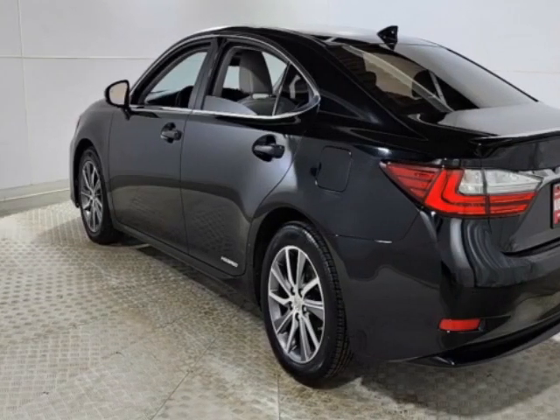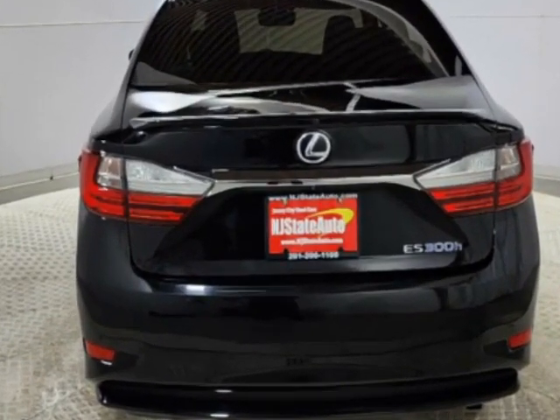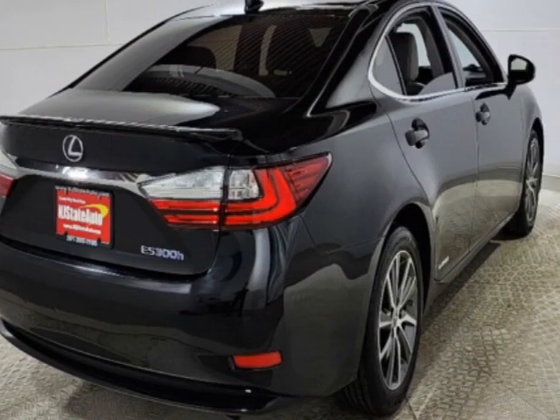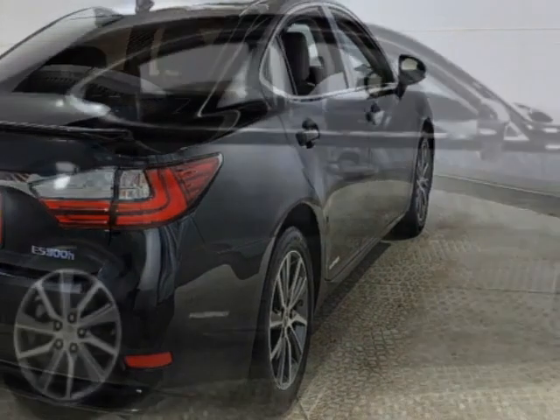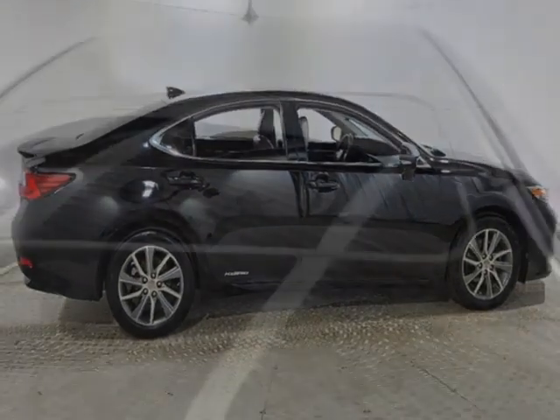This ES300H boasts a 2.5-liter engine and has an automatic transmission. Another great feature is that this vehicle is a hybrid.